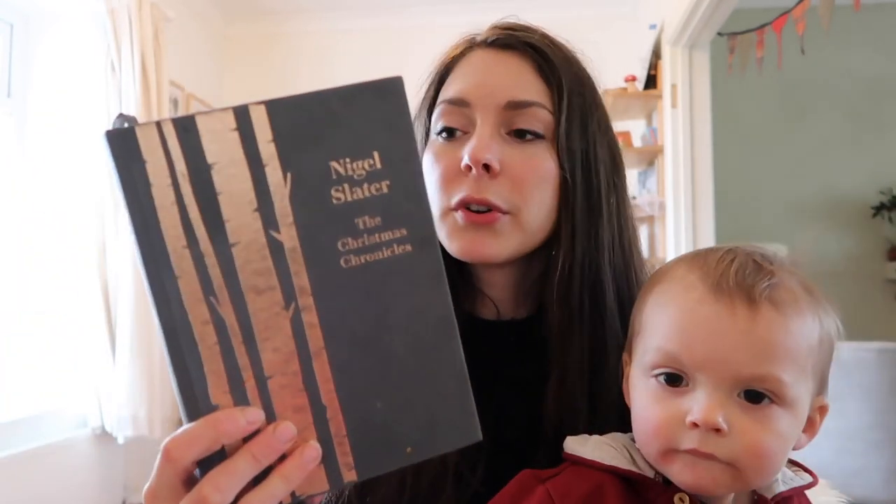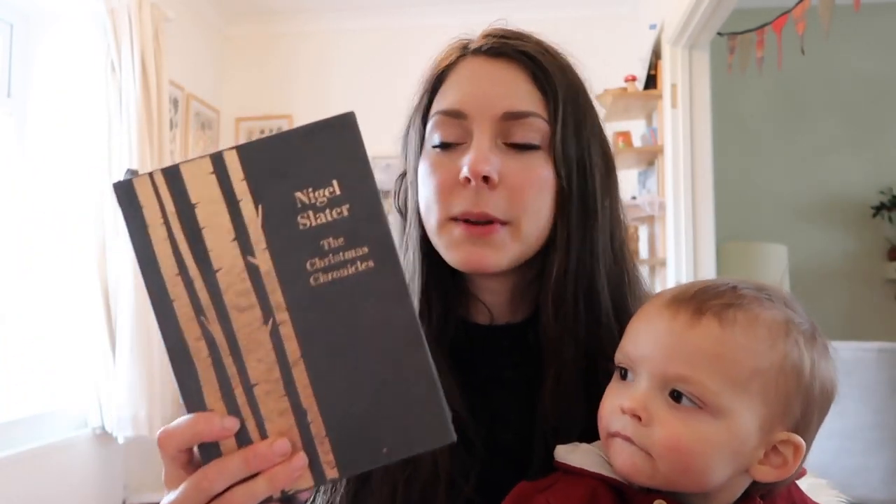Nigel Slater's Christmas Chronicles — this is another one that's beside my bed at the moment. This is great. It brings you from November to February and it's got so many wonderful Christmas recipes, but also Nigel Slater's writing about Christmas is just so wonderful. Very evocative.